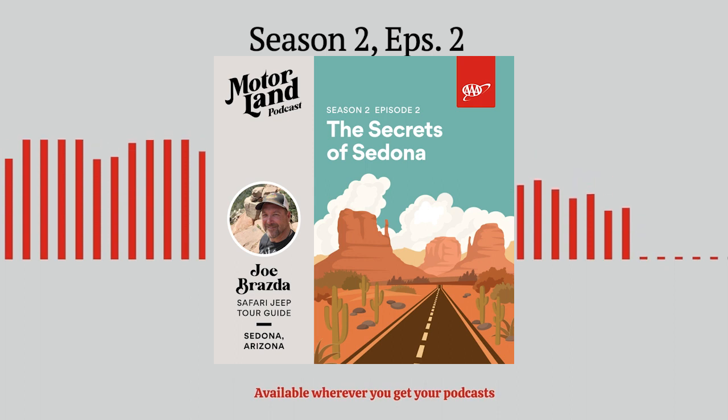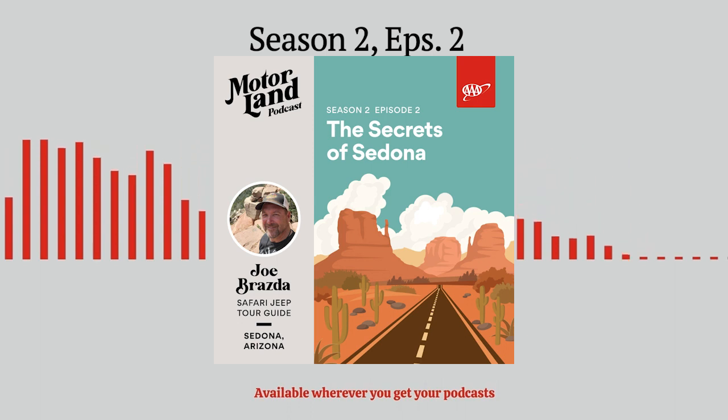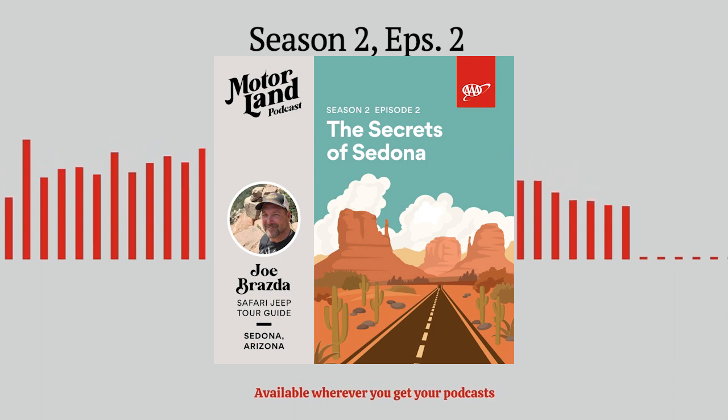Motorland is executive produced by AAA Mountain West Group in cooperation with Sound That Brand. 'Hello, Take Me Anywhere' written by Justin Sullivan, performed by Night Shop by arrangement with Terrorbird Media. Thank you for listening. If you like it here in Motorland, please give us a rating and review and share with your friends. I'm Jared DeAnda. May the road rise to meet you and the wind be at your back. We'll see you again soon in Motorland.